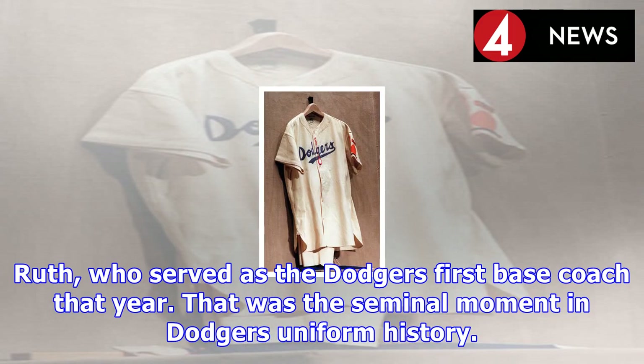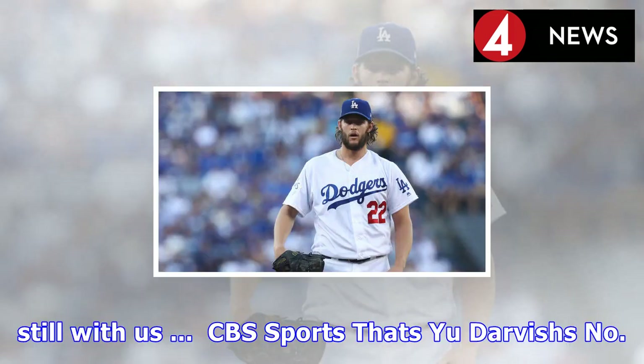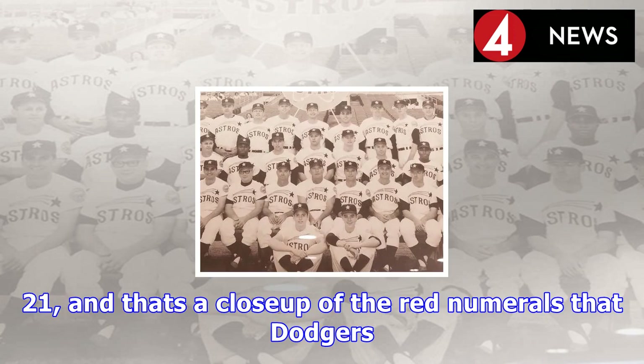That was the seminal moment in Dodgers uniform history. A smaller shift occurred prior to the 1952 season, and it's still with us. That's Yu Darvish's number 21, and that's a close-up of the red numerals that the Dodgers first began wearing on the jersey fronts back in 1952.